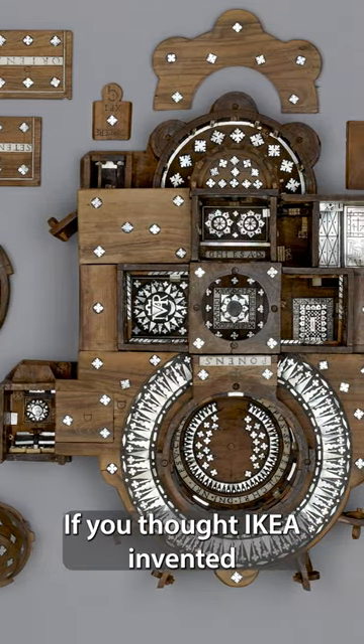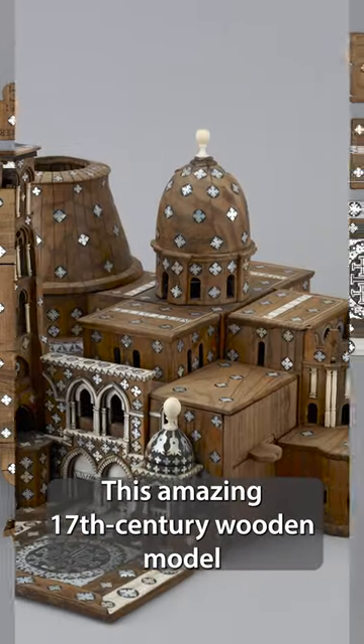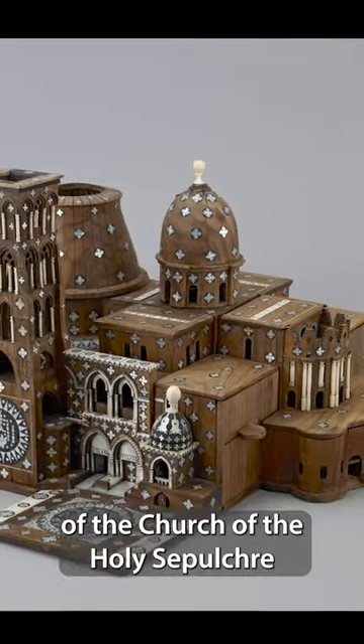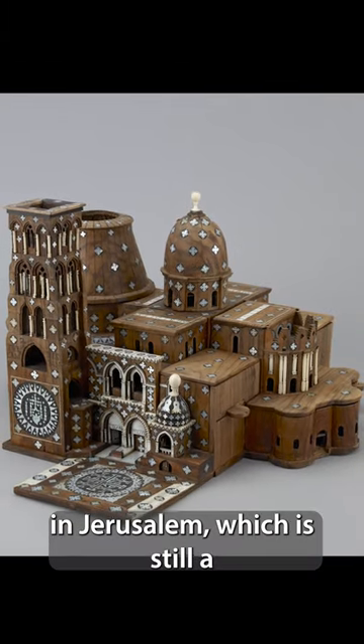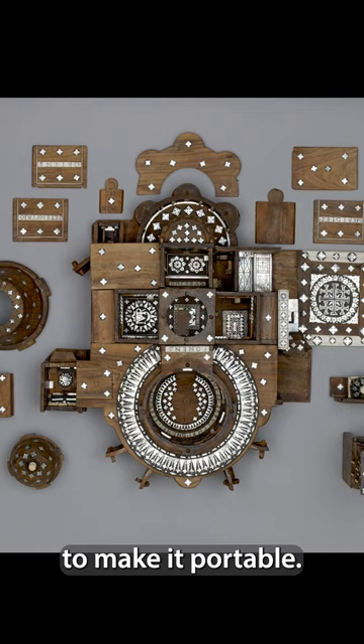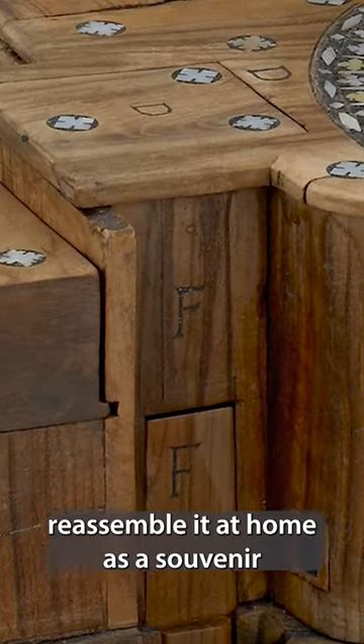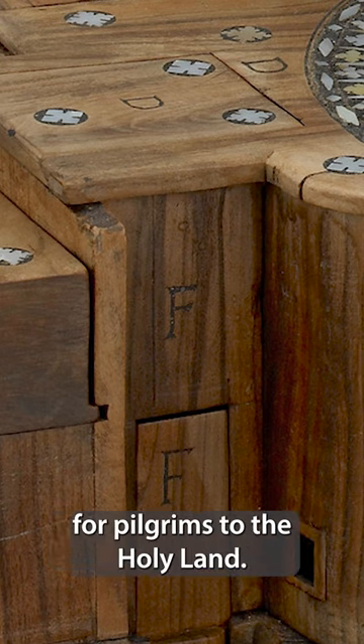If you thought IKEA invented flat pack, you'd be so wrong. This amazing 17th century wooden model of the Church of the Holy Sepulchre in Jerusalem, which is still a very holy site, comes apart to make it portable. Each piece is lettered, so you could reassemble it at home as a souvenir for pilgrims to the Holy Lands.